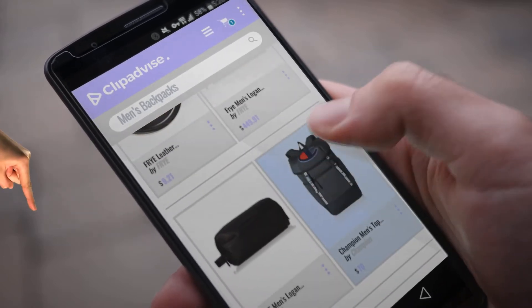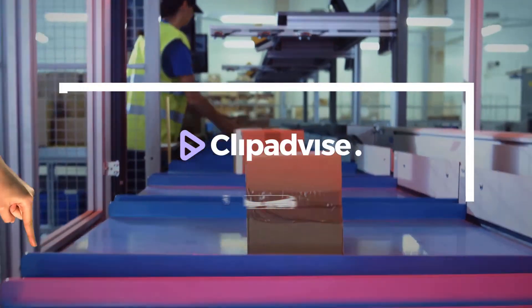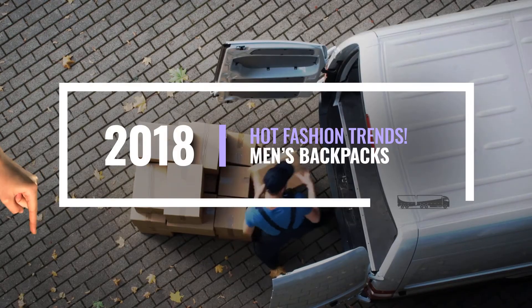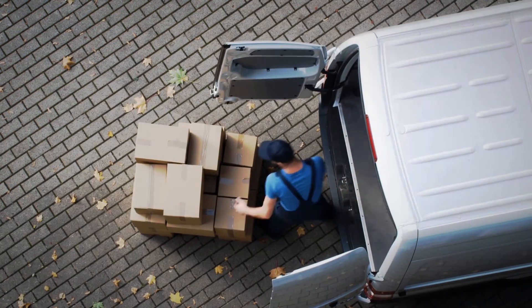My name is Emma, and I'm here to tell you about men's backpacks you've got to see at any time you like. Just click this banner and get a real time deal on your favorite products.